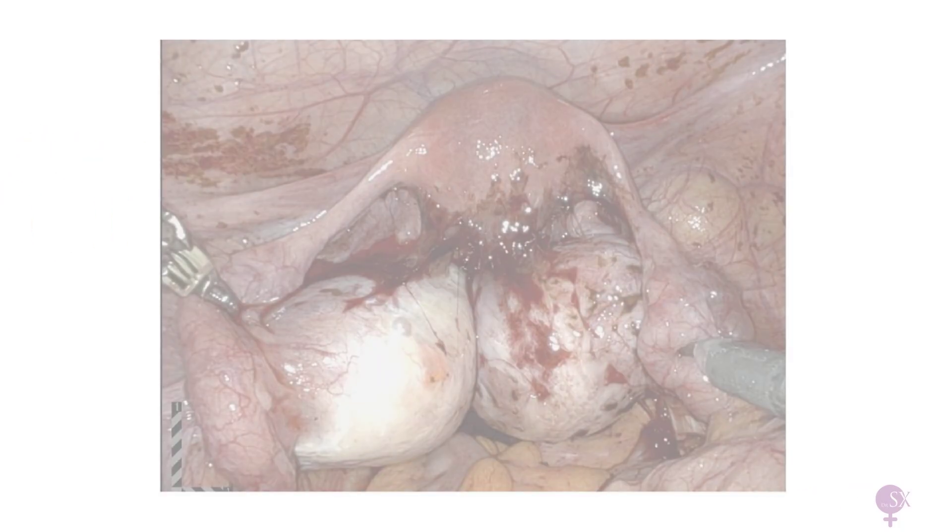Here we have a severe case of deep infiltrating endometriosis. We can see multiple endometriotic spots on the pelvic side walls and two large endometriomas which are completely adhering to the posterior aspect of the uterus and also stuck together. This sign is referred to as kissing ovaries, which is a classic sign identified in an ultrasound of severe endometriosis.